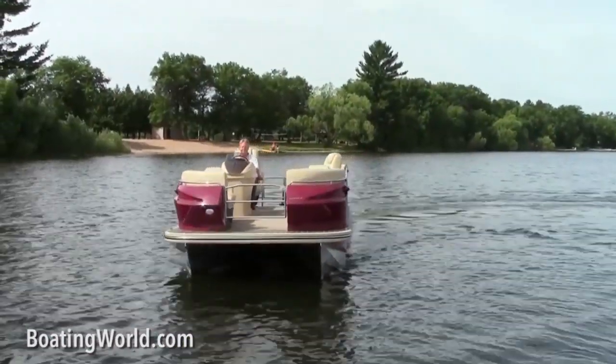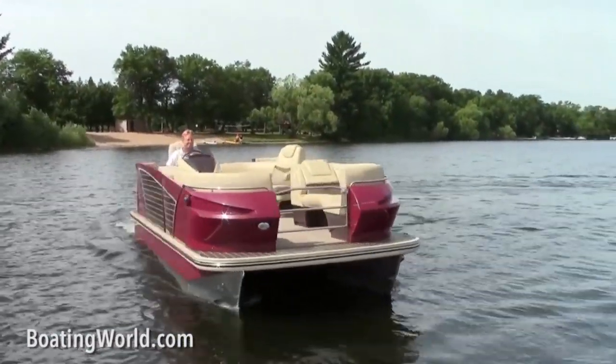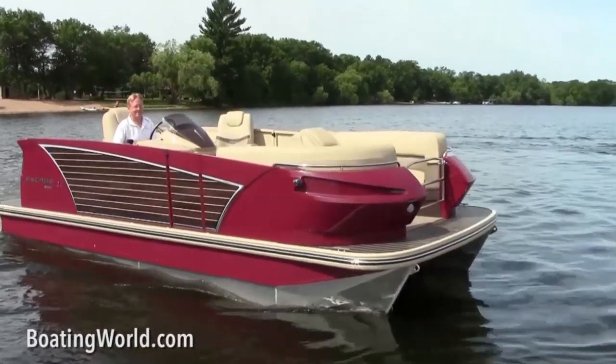We just finished testing the Larson Escape 21, the all-new pontoon boat from Larson. Last year when I was here for the 100th anniversary we tested the All-American, and I was really excited to see what the next century would bring with Larson. Well, here we are — we got pontoon boats. This is a twin-tuber powered by a 90-horse Mercury.